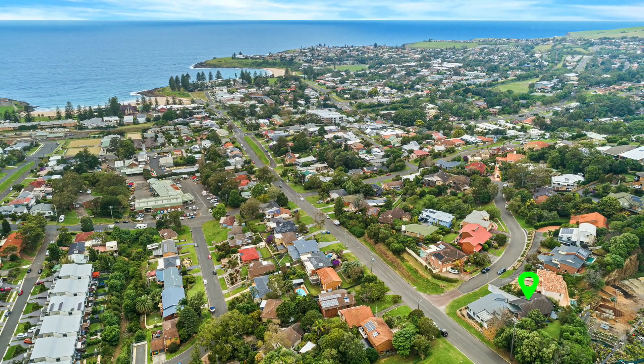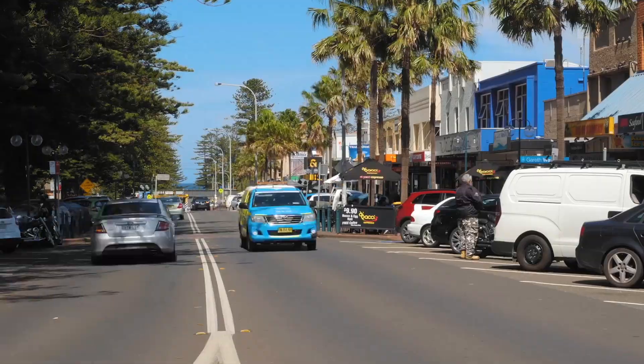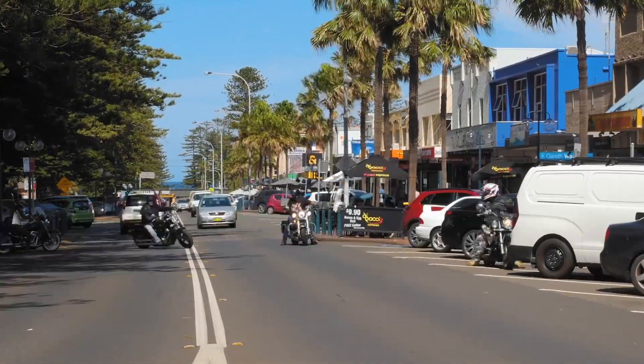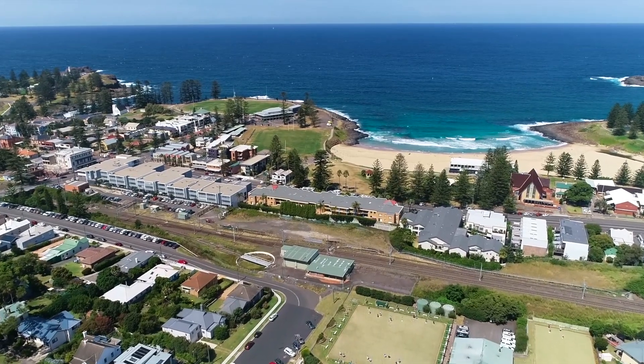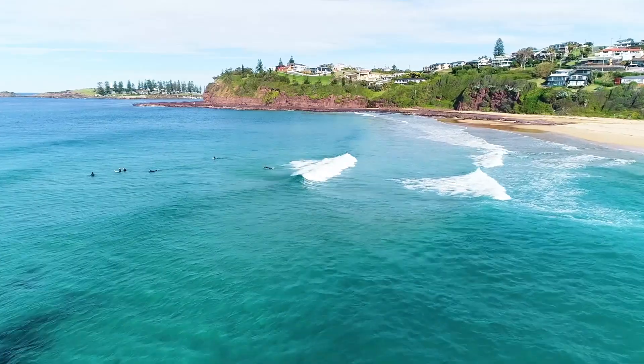Offering an idyllic opportunity located in central Kiama with a myriad of attractions a heartbeat away, close to shops, transport services, local schools, beach, farmers markets, clubs, quality restaurants and coffee shops.